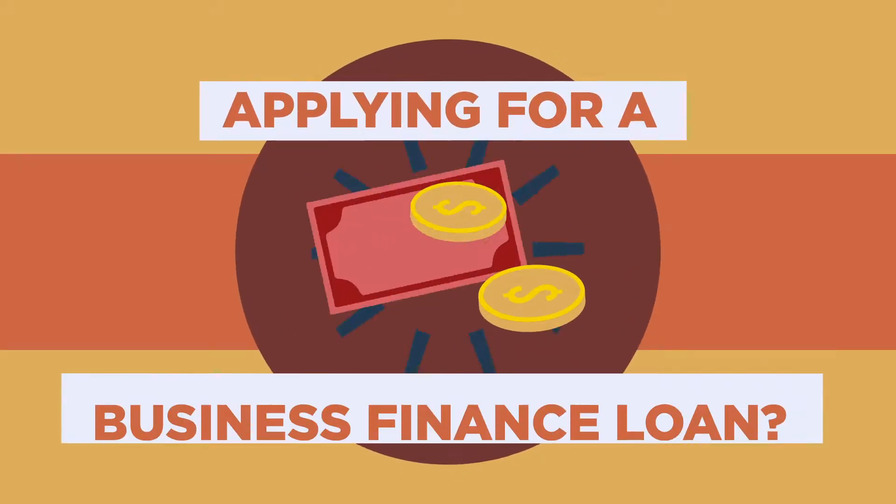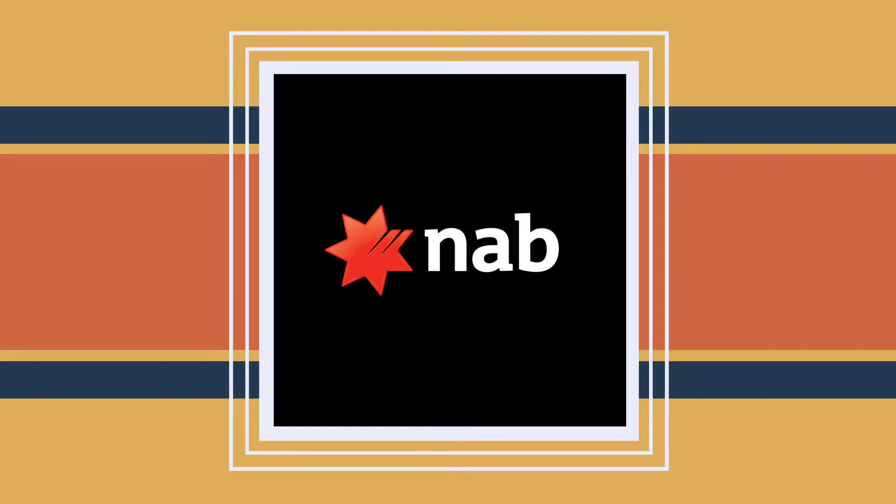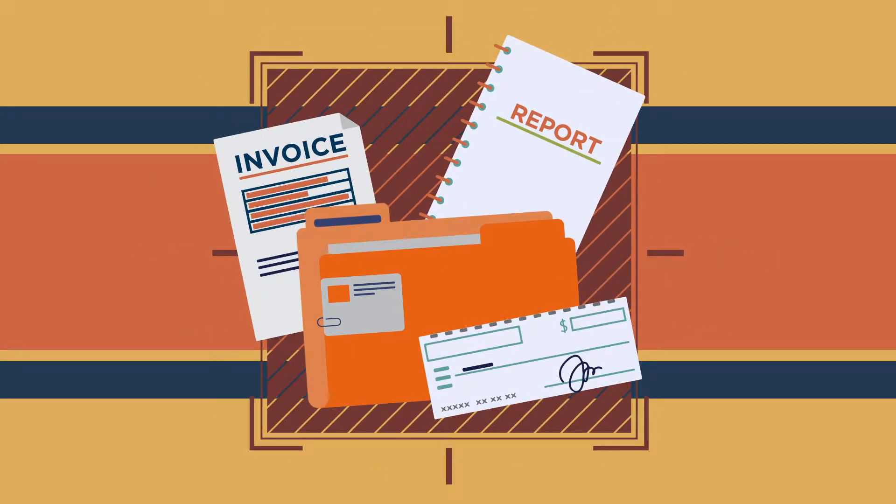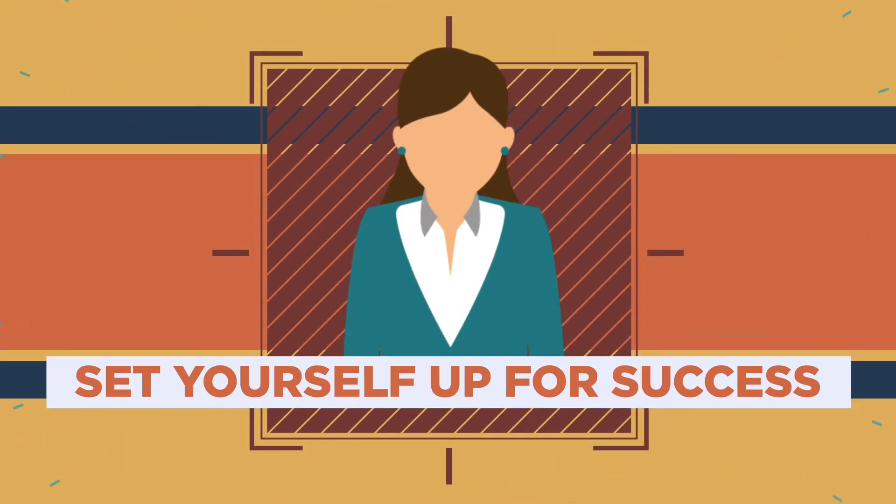Are you thinking about applying for a business finance loan? Here are some tips from NAB on what documents you'll need to prepare ahead of your application to help set yourself up for success.